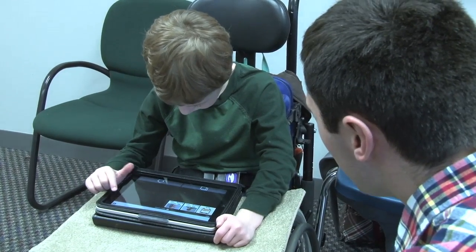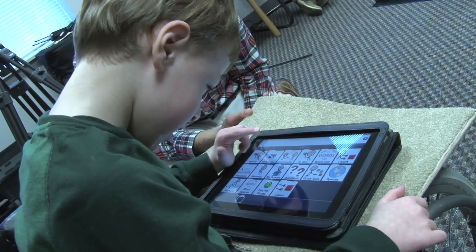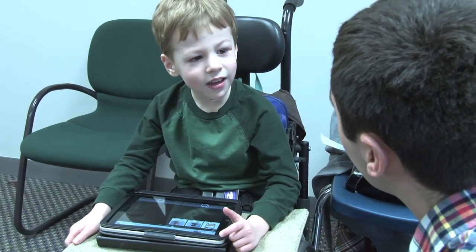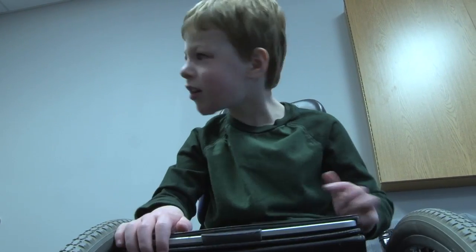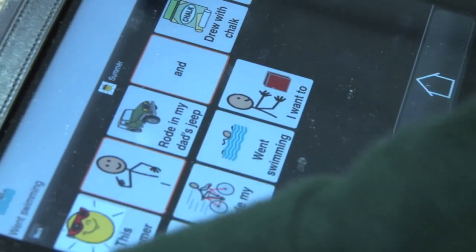You rode to school today? Yeah! What did you ride on? My dad brought me to school today. The technology tended to be with rather large, heavy instruments. The incredible technology that's come with the iPad has made it possible for those kids to look like everybody else.